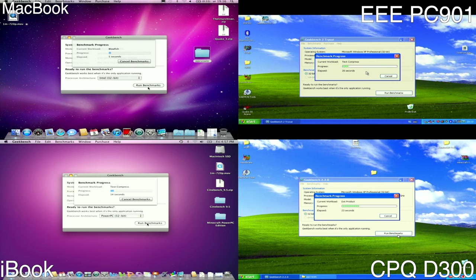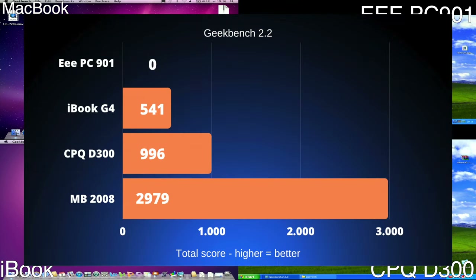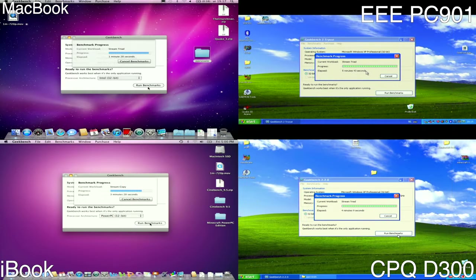Next up is Geekbench 2.2, in which we see some varying scores. The EPC-901 could not complete the benchmark because there was a time difference between the internal clock and Geekbench 2's clock, so it was too slow to complete. The iBook G4 did well with 541 points, the EVO D300 matched its reference points with almost 1000 points, and the MacBook 2008 is obviously a bit too quick for Geekbench 2.2, scoring almost 3000 points.